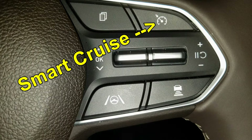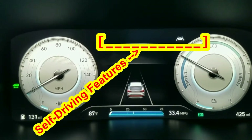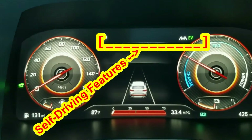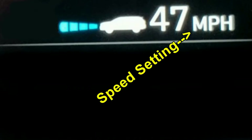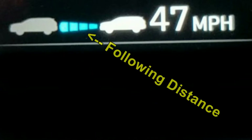Smart cruise, with stop and go, is enabled by this steering wheel button and displays its status in this area of the instrument cluster, which remains the same regardless of which cluster display you're using. The smart cruise button both turns smart cruise on, displaying this icon on the instrument cluster, and sets it at your current speed. The icon also displays if you're currently locked on a lead vehicle or not, and how close your following distance is currently set at.